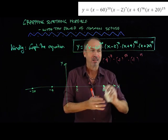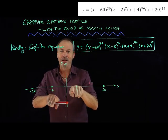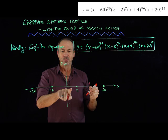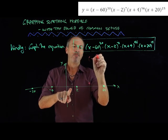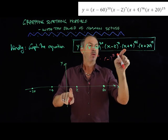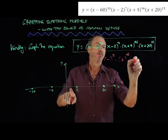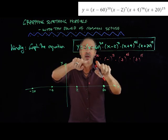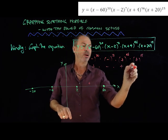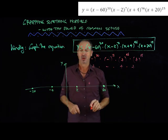Maybe I can do the same thing over here and see if it's always positive or always negative. Let's try x equals 1. If x is 1, I get a negative number to the 30th power — positive. A negative number to the 7th power — negative. A positive number to the 96th power — positive. A positive number to the 15th power — positive. Positive times negative times positive times positive is negative. It'll be negative between 2 and negative 4.